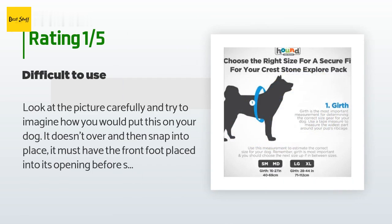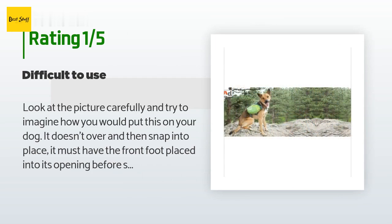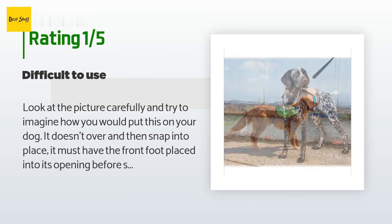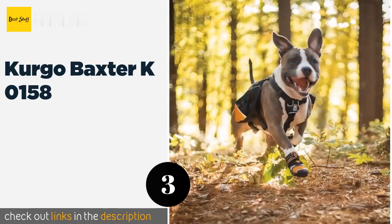An unhappy customer said: look at the picture carefully and try to imagine how you would put this on your dog. It doesn't go over and then snap into place — it must have the front foot placed into its opening before slipping it over the head and then snapping it into place. The material is not heavyweight and neither is the stitching.